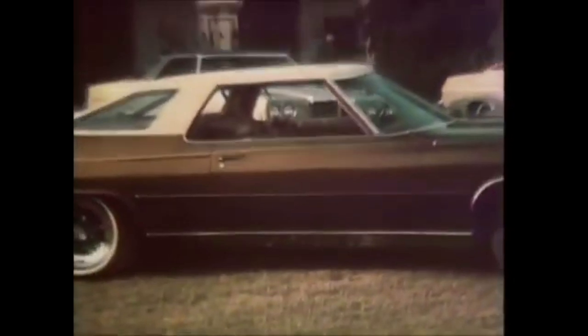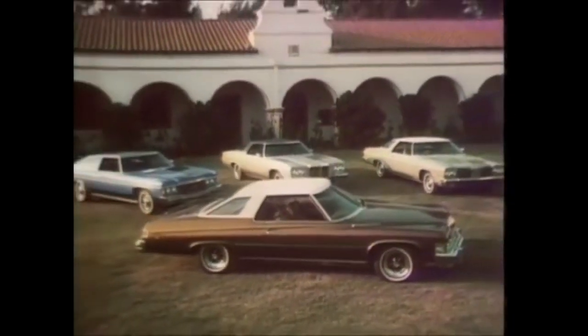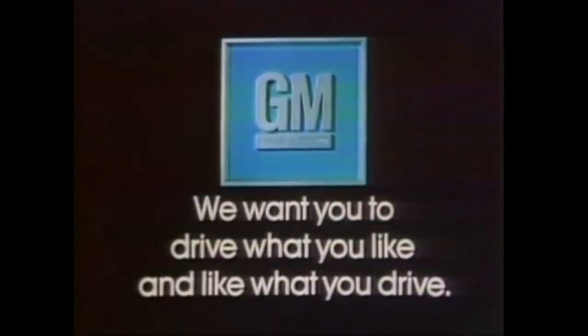GM's new colonnade roof: strong, more glass area, and the kind of timeless styling you want. It's found on many 1974 Chevrolets, Pontiacs, Oldsmobiles, and Buicks, because we want you to drive what you like, and like what you drive.